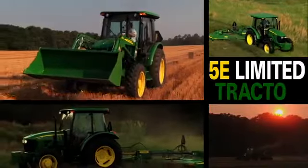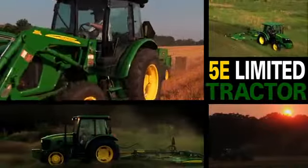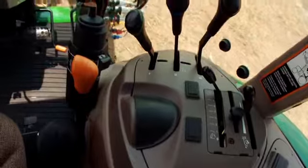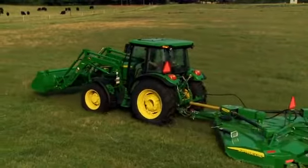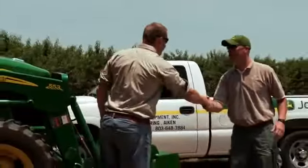For serious value and versatility, meet the 5E Limited from John Deere. Your choice of 83 to 101 horses, with a new control layout and a new PTO control that makes it easy to tap the power. It's the performance you expect from John Deere and the dealer support you deserve.